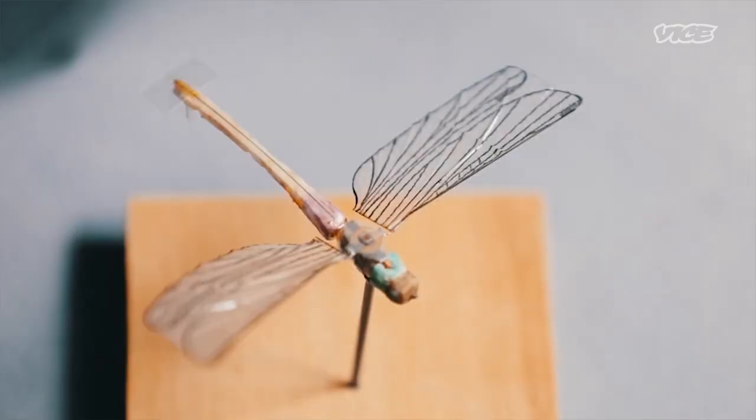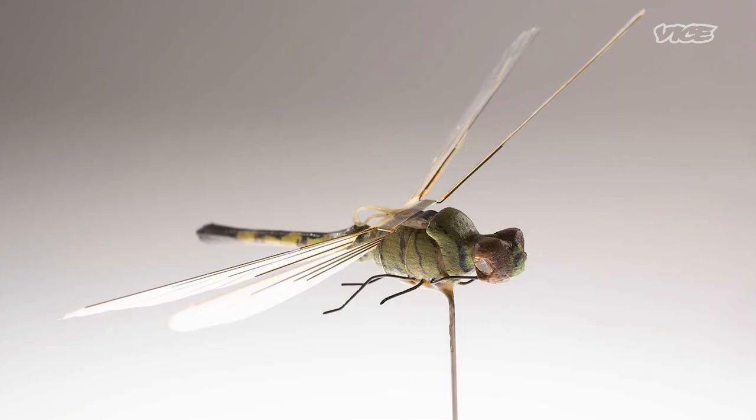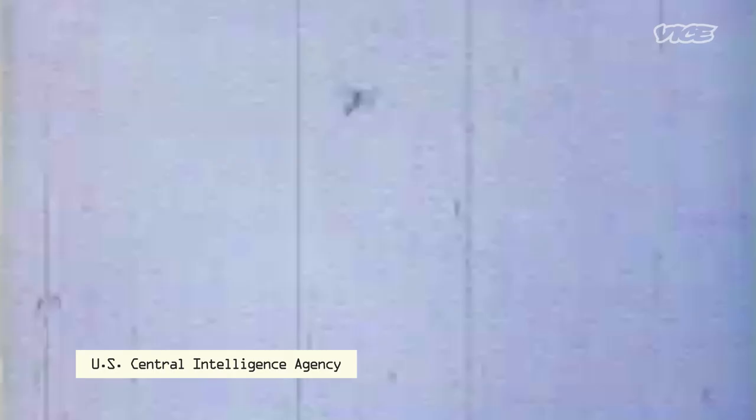In fact, the history of robotic insects is directly tied to intelligence gathering. As far back as the 1970s, the CIA was developing a miniature unmanned aerial vehicle called the Insectothopter. The dragonfly-shaped robot showed promise with a 200-meter range and 60-second flight time under ideal weather conditions. Apparently, the one-gram spycraft was never actually used in a mission — it had to be abandoned after they realized it couldn't even withstand a gentle breeze.